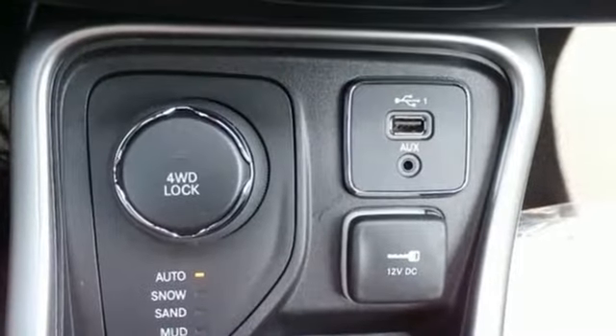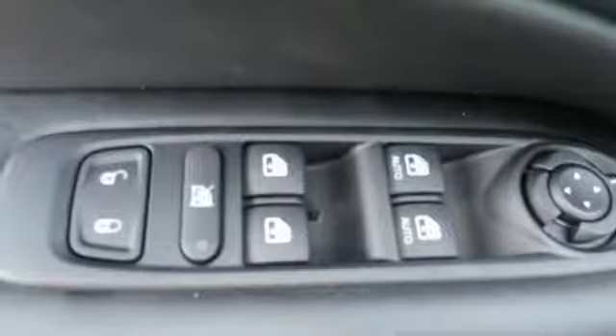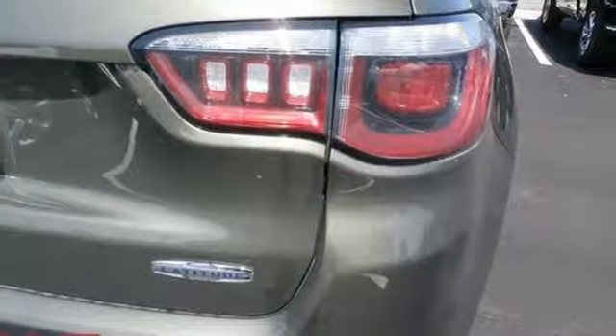Streaming audio, power heated mirrors, dual zone climate control, doors and push button start proximity key, heated steering wheel, automatic transmission.